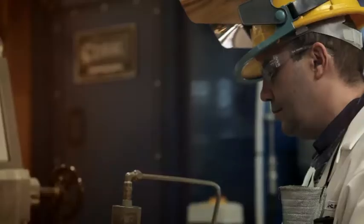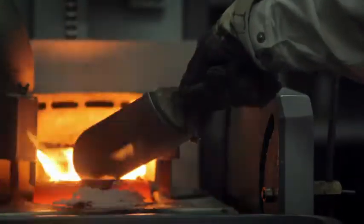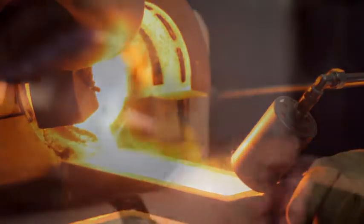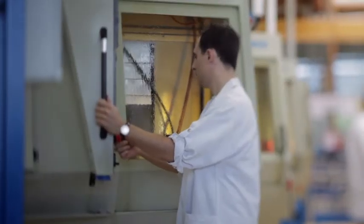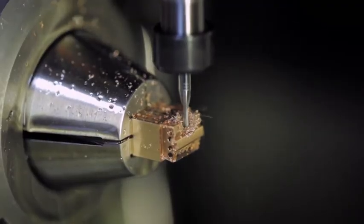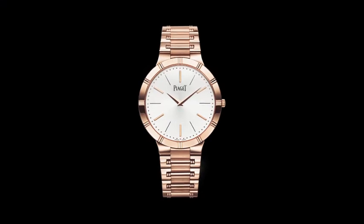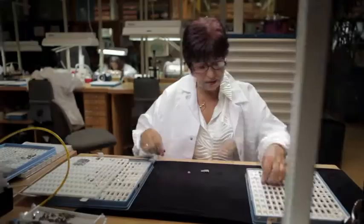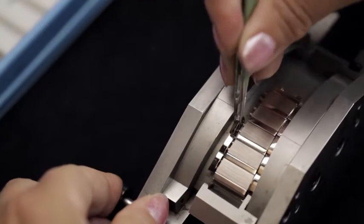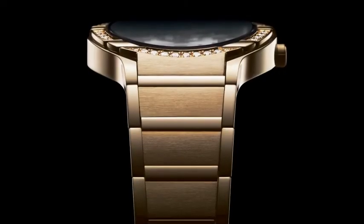A Piaget gold watch bracelet is regarded as a work of art. Ancestral expertise is combined with digital technology. Finishes are handcrafted in every last detail, elegantly alternating polished and satin-finished surfaces. The craftsman's touch is always given priority, whoever the original architect of the bracelet, so as to offer the wearer perfect suppleness and comfort.